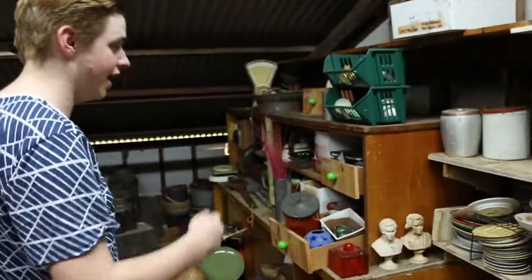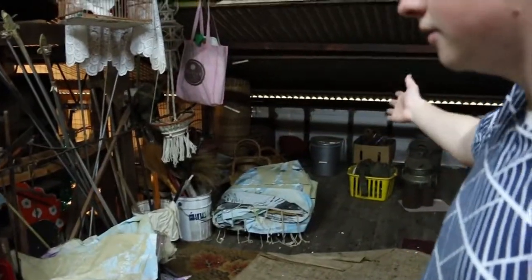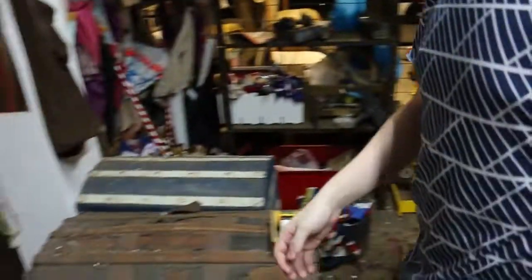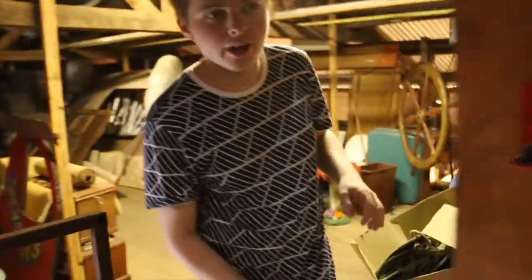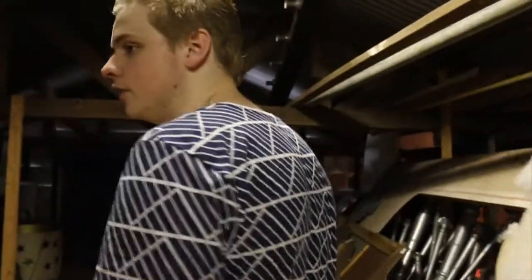Next stop, let's go check out upstairs where Kyle's going to talk to us about props and set design. Welcome to one of our two props rooms. In this props room we store many things such as china, crockery, and vases. We also have different things like baskets, bags, and crates. Through here we have a bigger storage area for other props — larger items such as coffins, pirate wheels, mushrooms, and different scenery pieces that can't fit into our downstairs props room.